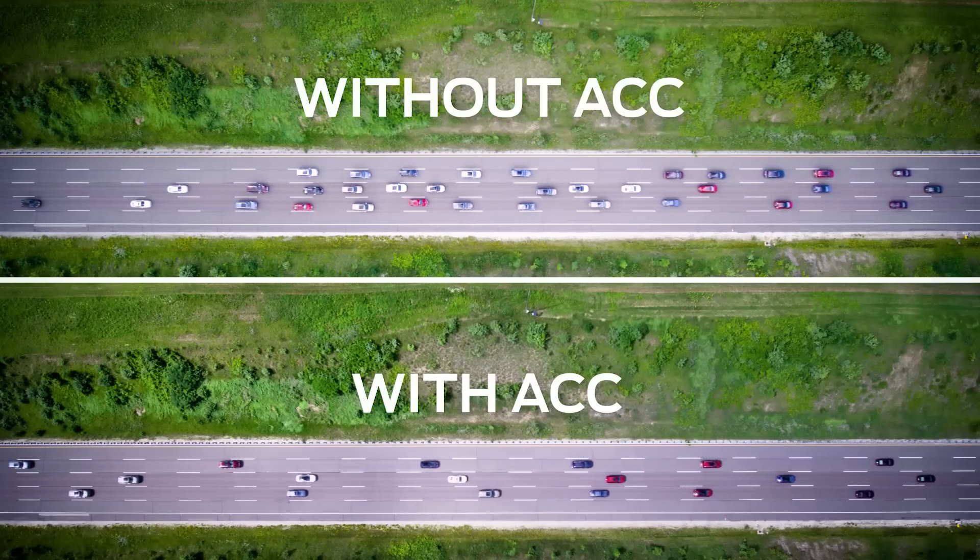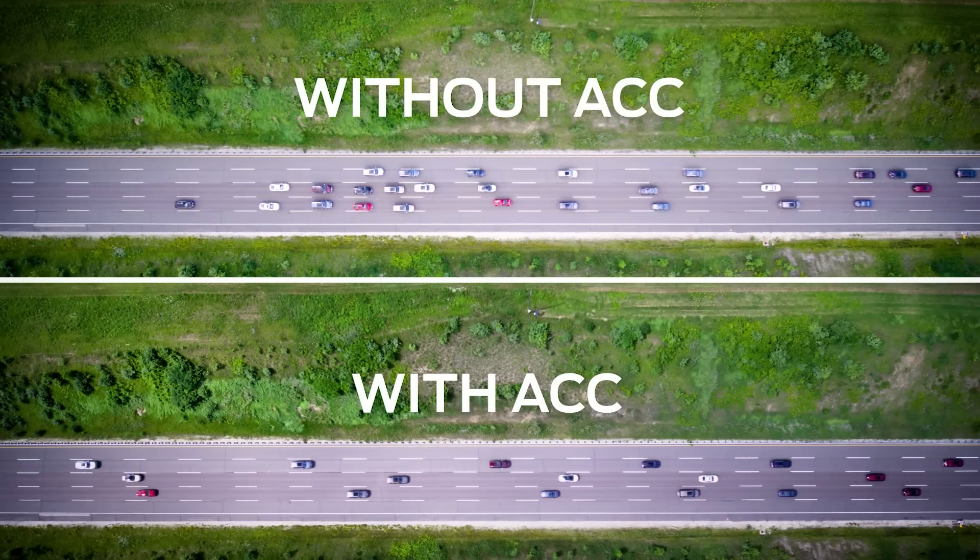So you can spend that wasted week doing what you want to do. Adaptive Cruise Control.